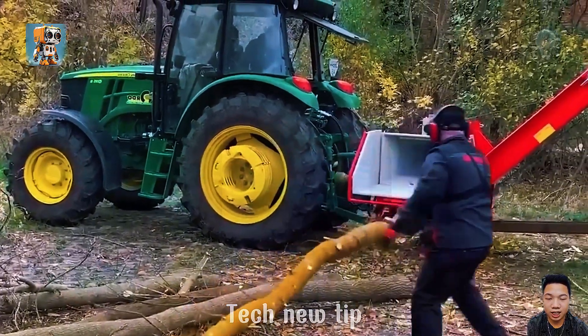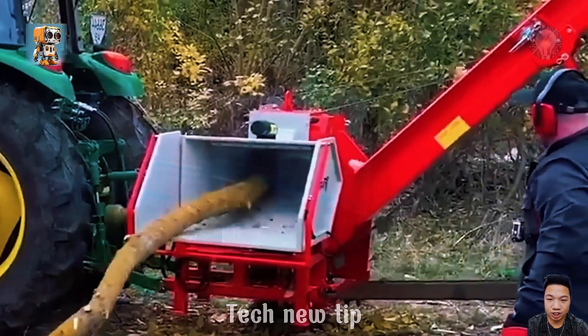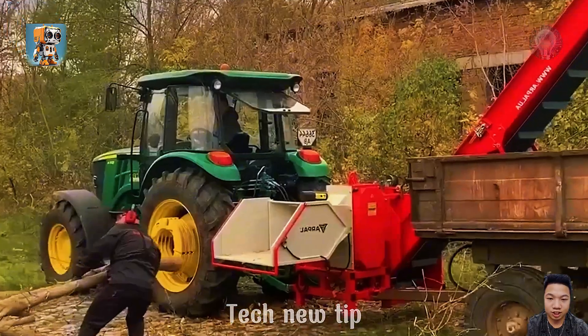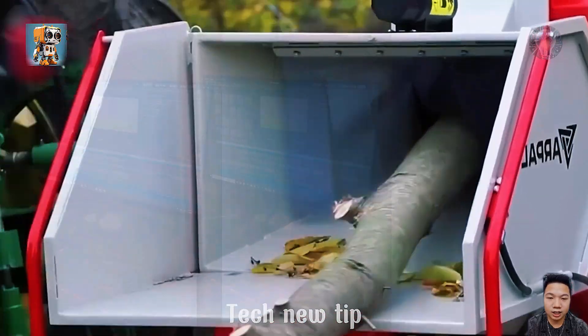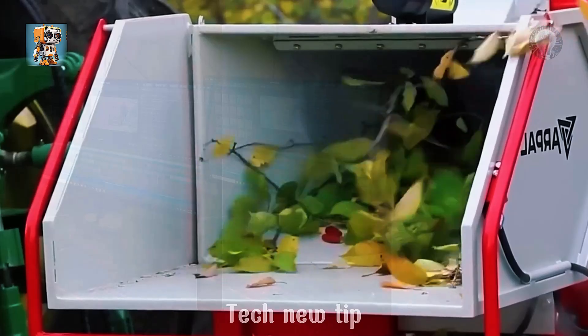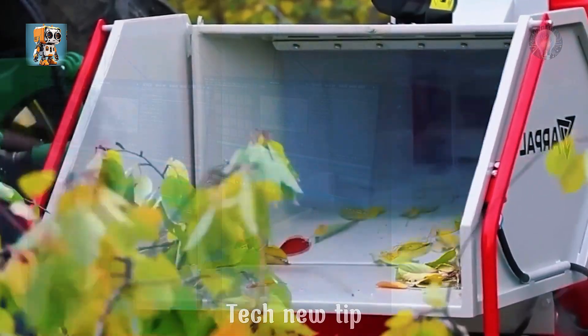At first glance, this wood chipper may seem harmless — but don't let that fool you. It can shred trees up to 200 millimeters thick, producing a staggering 14 million cubic meters of wood chips per hour. Watch the video and you'll be holding your breath in awe. It's truly impressive.